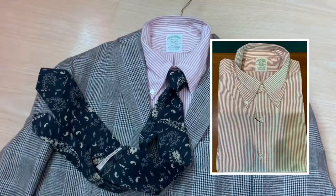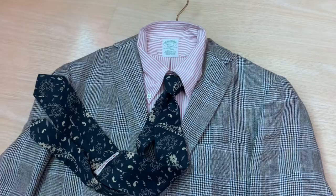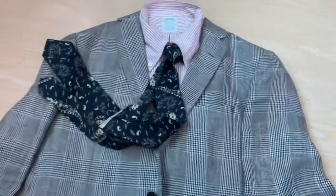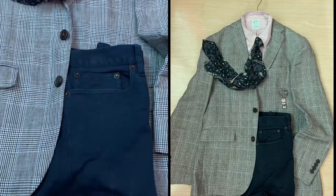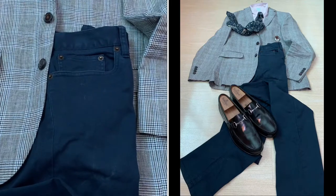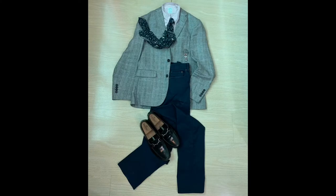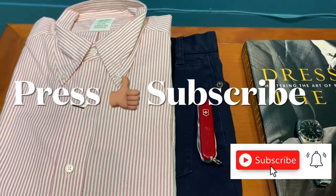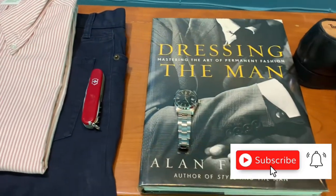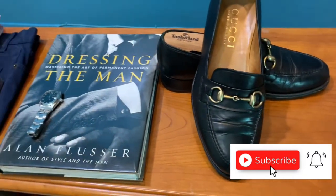We start with the burgundy candy stripe shirt, which looks smashing with a simple tie, then the Prince of Wales suit jacket, the dress cotton five-pocket dress jeans doubling up as dress pants, and a pair of horsebit loafers. It really looks smashing. I guess we are good today for Cannes Fashion Journey — till the next episode, please press the subscribe button and give me a like. I look forward to seeing you in the next episode. Bye!